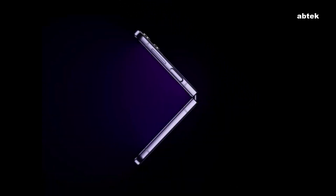Hi guys, AB Tech here. With the release of Samsung Z Fold 4 in Samsung Unpacked event in two days time, we have been seeing leaks and rumors about the new phone.